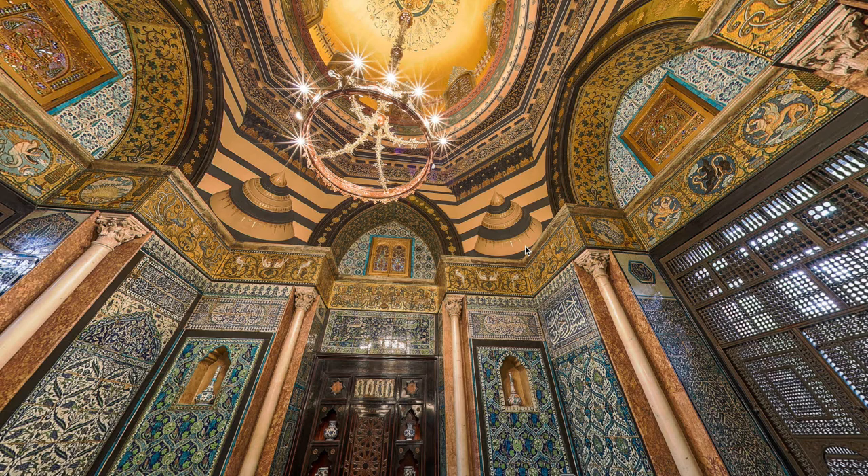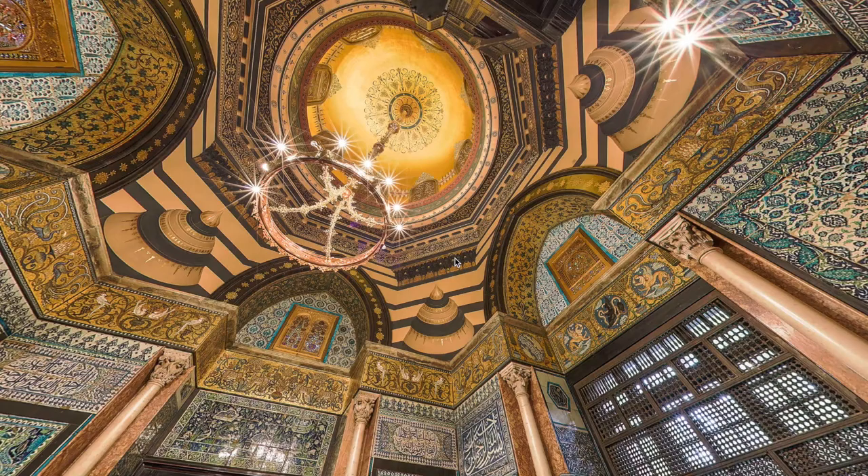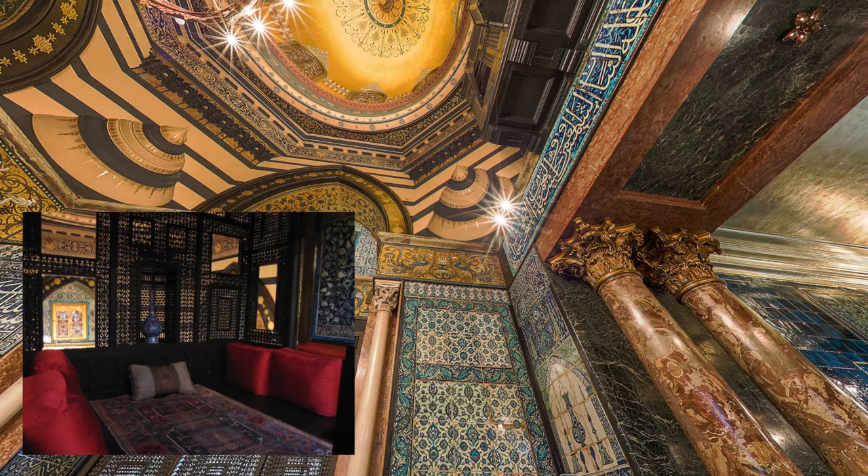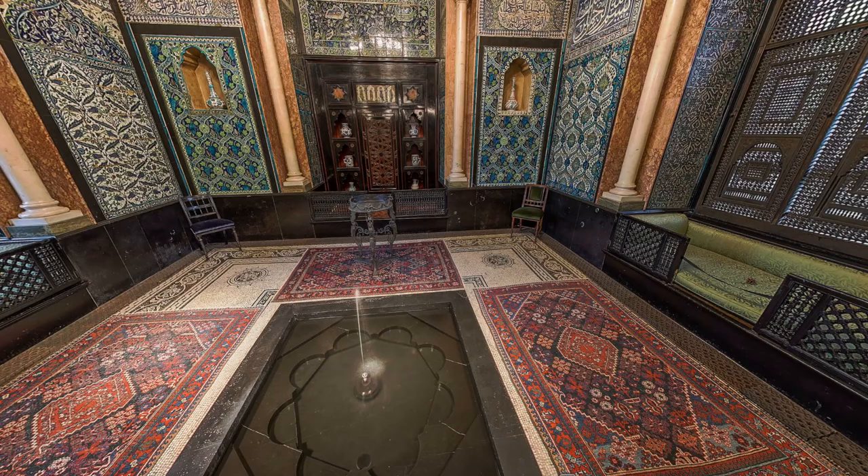As we pan up, we can see these squinches that are concave or convex — it's kind of like an optical illusion — and proceeding upwards we can see a dome. Over here we can see some calligraphy work, very characteristic of Arabic architecture, and over here we see the other side of that window box. Down here we can see a fountain surrounded by some Persian rugs.